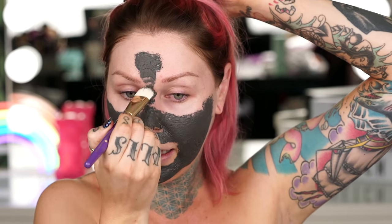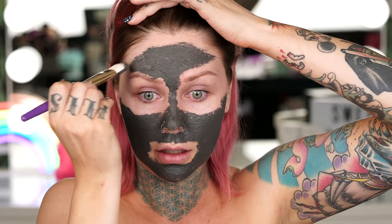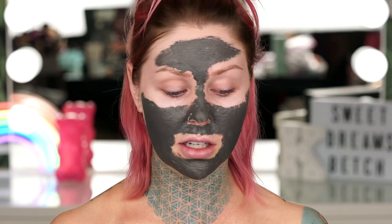It burns. All righty then. We're going to set our timer for five to ten minutes — let's go halfway, let's just do seven and a half and call it a day. What am I going to do for seven minutes? Feels like my skin is suffocating. My skin better be real soft when this is all over. Can you pick your nose without ruining the mask?